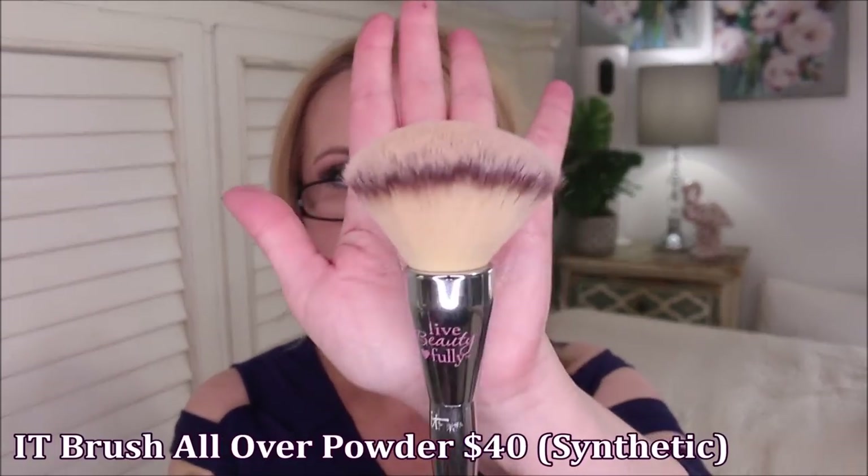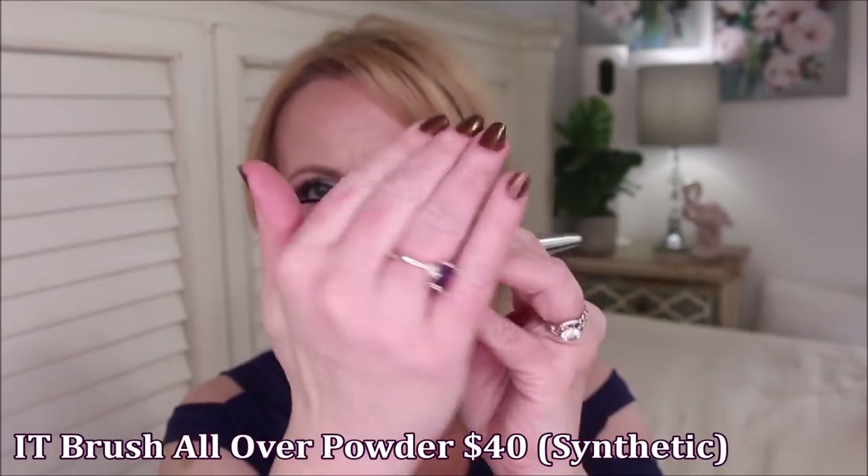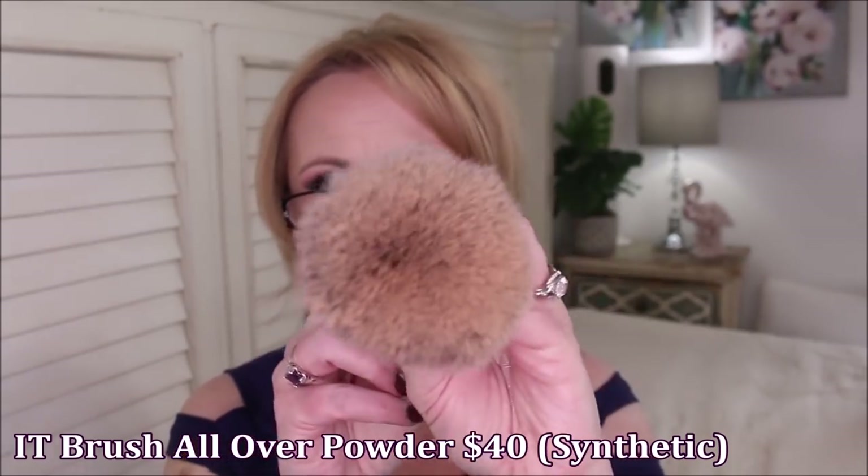I want you to know that the brushes I have that I'm duping out are fabulous brushes and very great quality. The first one I'm going to show you is from It Cosmetics — this is an It Brush for Ulta. I found this brush such a long time ago. This is the Big Daddy Powder Brush. Look how big it is — it's super soft, super fluffy, but it comes with a high price tag.